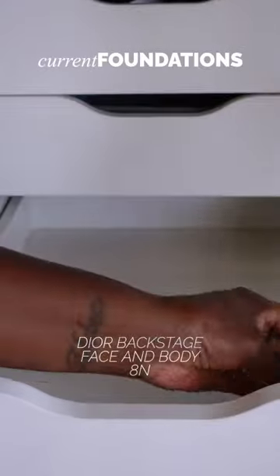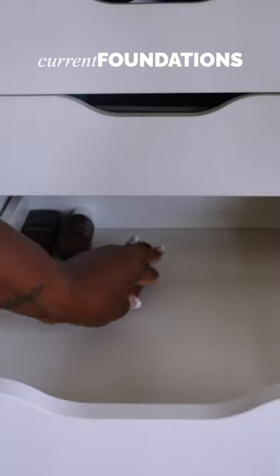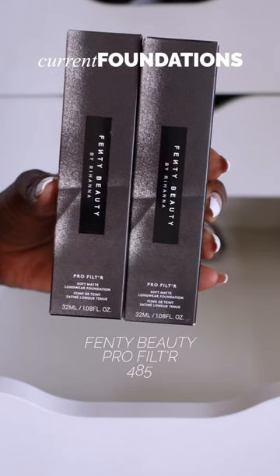Dior Backstage Face & Body in shade 8M, Dior Forever in shade 9M, Sephora Best Skin Ever in shade 63P, Makeup Forever HD Skin in shade Espresso, Fenty Beauty Skin Tint in shade 23.